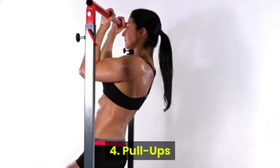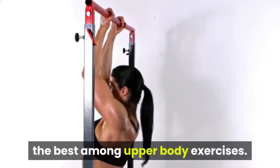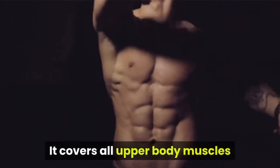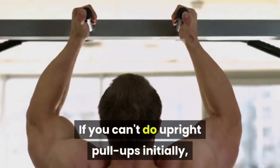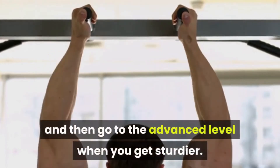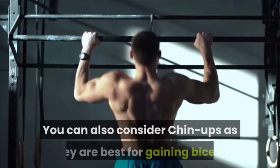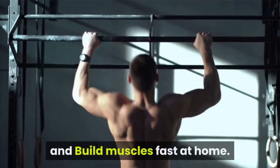Number 4: Pull-ups. Pull-ups are considered the best among upper body exercises, covering all upper body muscles like the back, arms, chest, and shoulders. If you can't do upright pull-ups initially, you can go with flat pull-ups and then advance to the next level when you get stronger. You can also consider chin-ups, as they are best for gaining biceps and building muscles fast at home.